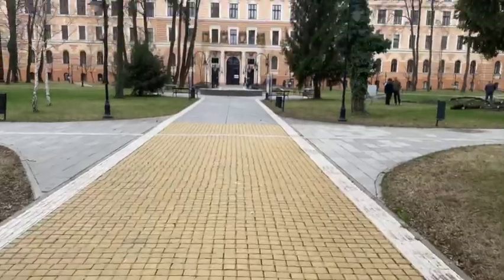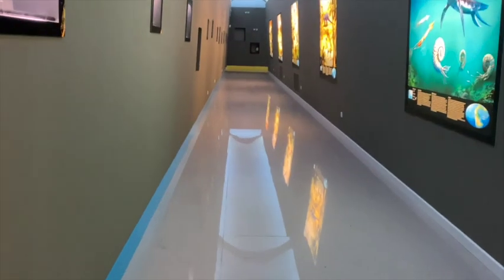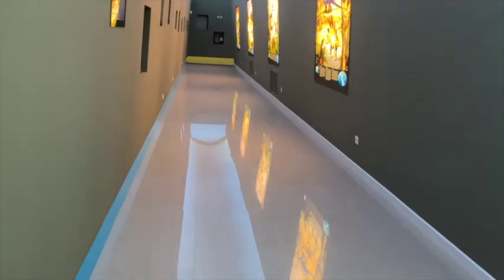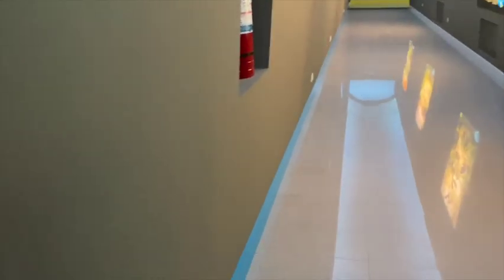Here's the museum entrance as we're walking up, and we're going to start with natural history where they show us a lot of the prehistoric findings that were in the area — fossils, animals, anything that they were able to find, which is pretty cool.